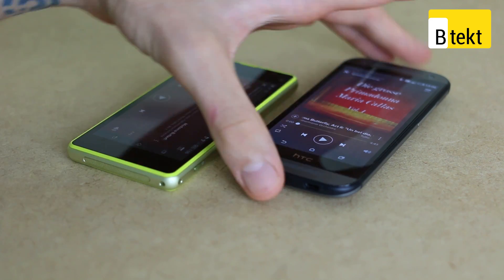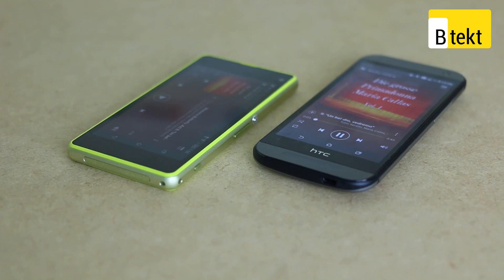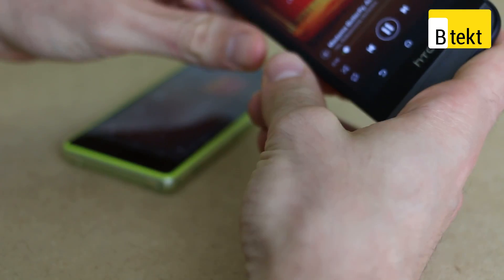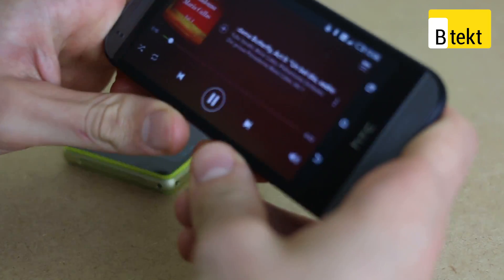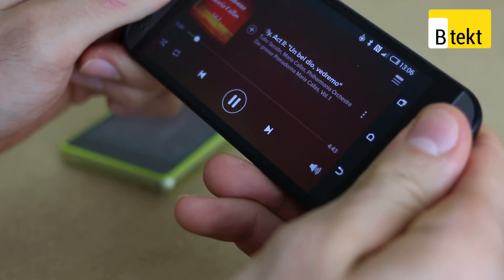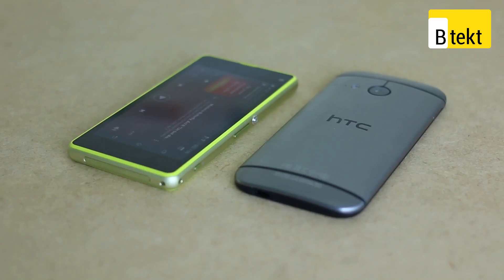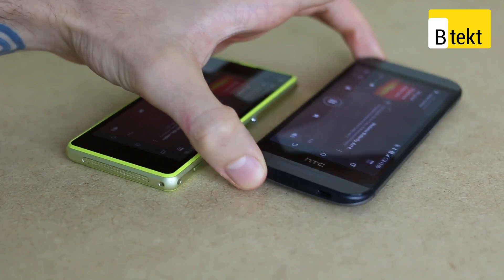As for the HTC One Mini 2 — significantly louder, significantly more clarity. You can hold it, point it at us, and with the front-facing speakers there's no cover-up issue; if anything, being front-facing increases the volume. When you put the device face down also, it's nice to know that you still have a decent amount of volume and clarity coming from it.